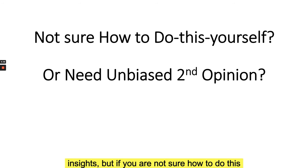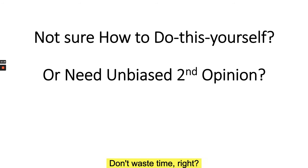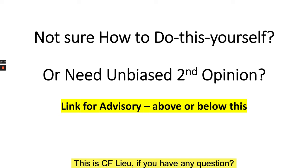I hope this gives you a lot of perspective and insights. If you're not sure how to review your existing insurance savings plan policy, or you're thinking of getting one and want to know whether it's the most profitable way to accumulate money for your child's education or your own retirement, there's a link above or below where you can get a second opinion. Don't waste time — 15 years is a long period, and by the time you realize it, you may have wasted a lot of money on a product that doesn't give you the best return. Leave your comments below, and I hope this has been useful.